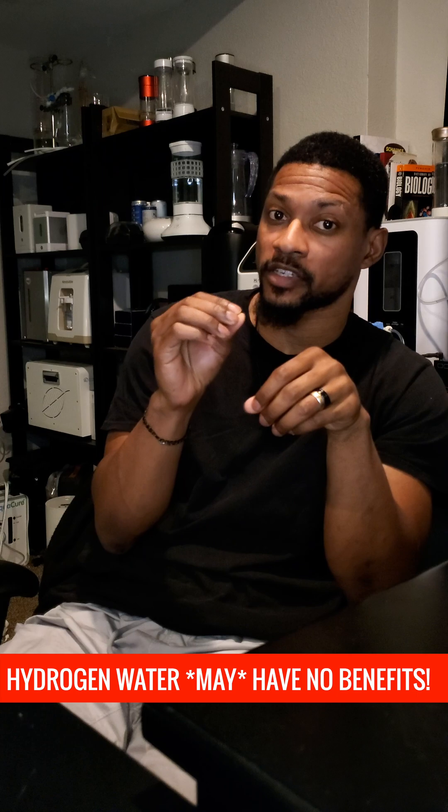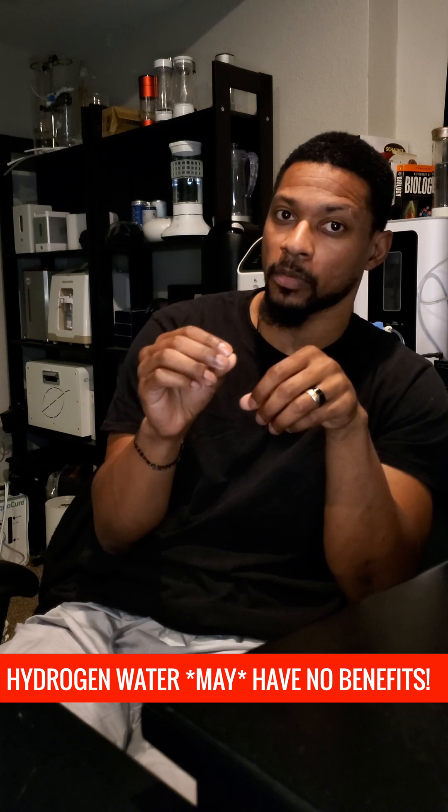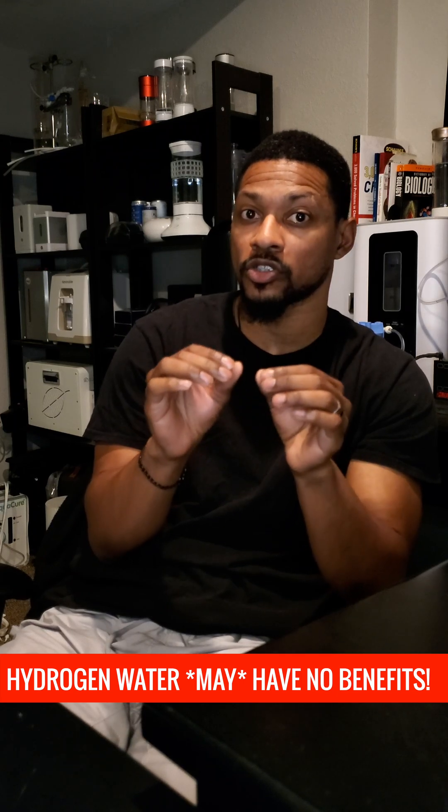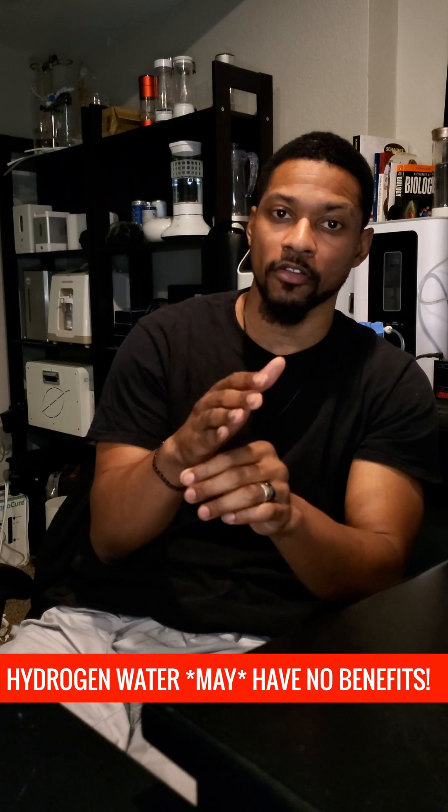Gas chromatography is very expensive and not accessible to the public. If you're drinking hydrogen water and you do not know how much hydrogen gas is in the water, you should not expect any health benefits.